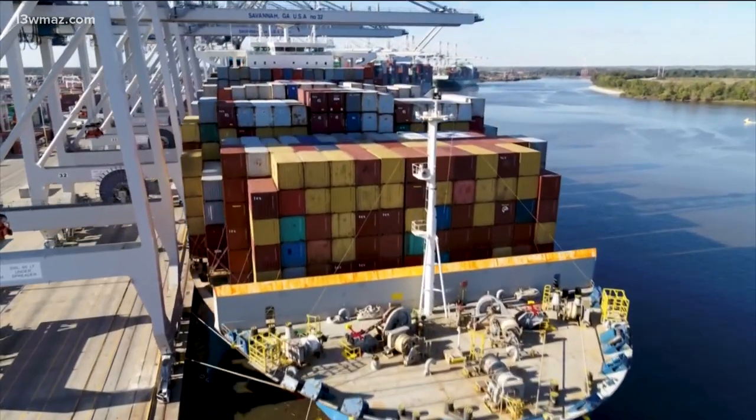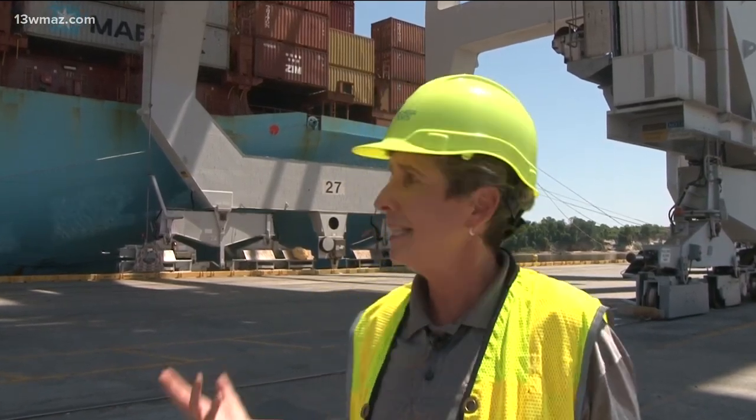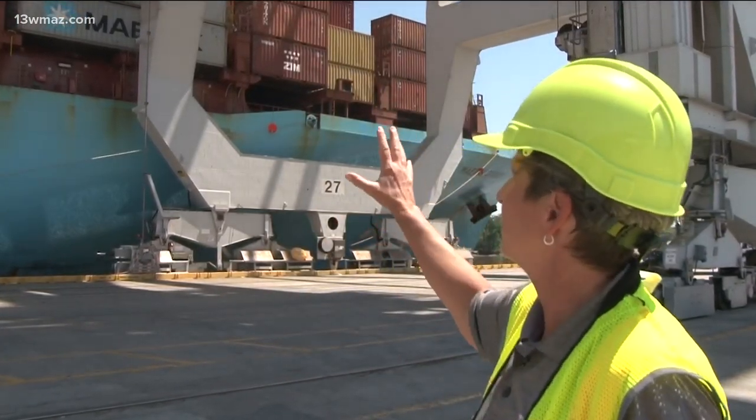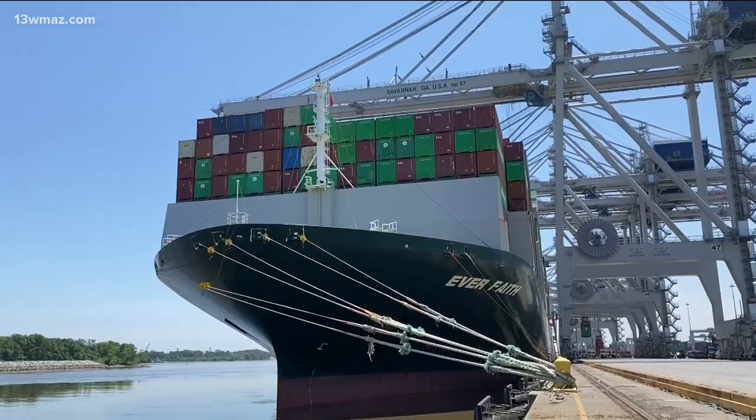Ships the length of four football fields come into the port. Something you may not have known — when you see these big ships and all of the containers on top, you think that's what they're carrying. But they actually carry more containers down below. The wharf has to be pulled back from the river to allow for two berths to be constructed for the larger vessels to come in.